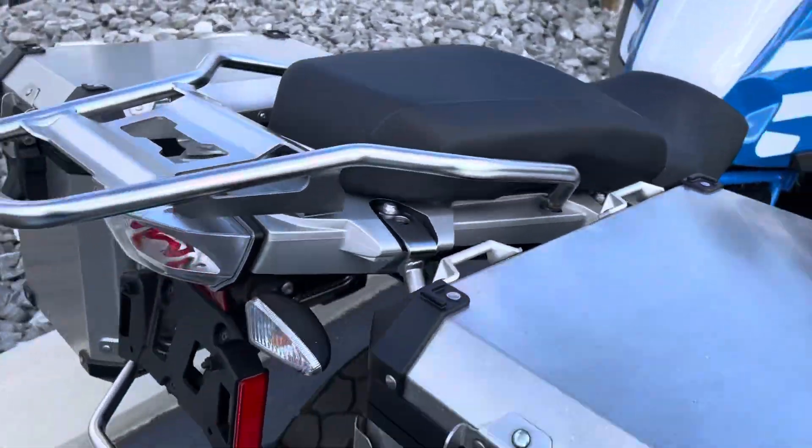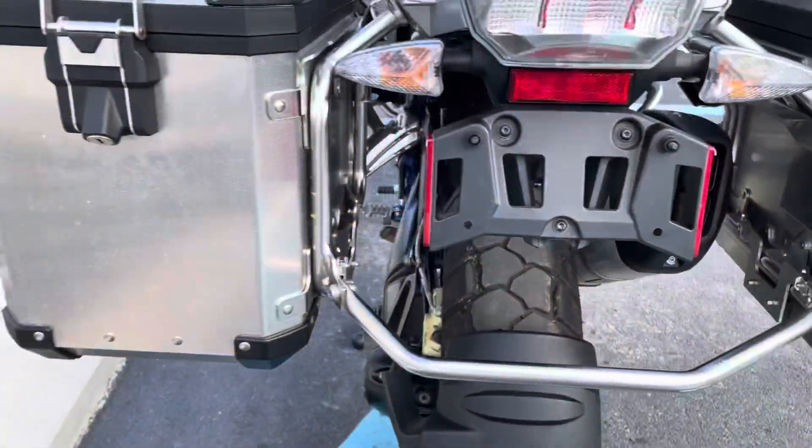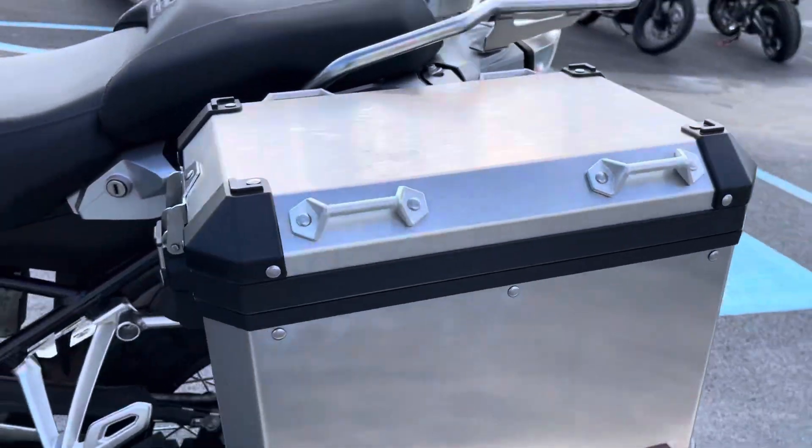Premium package. The rear tire has good life left as well. Left-hand bag is perfect.